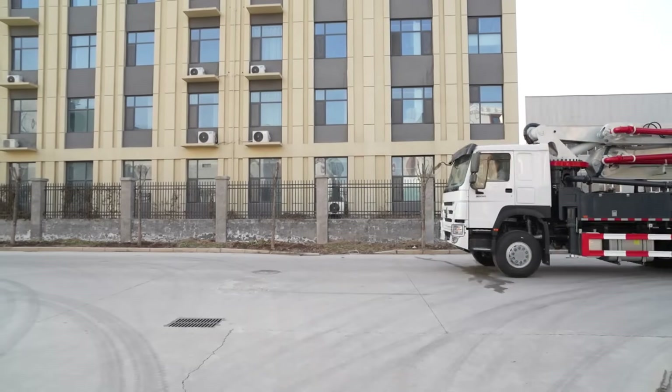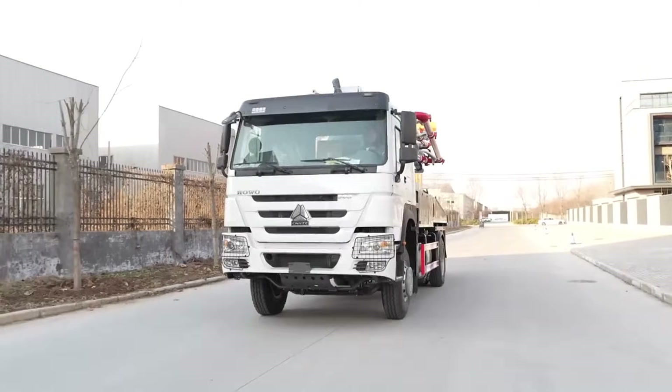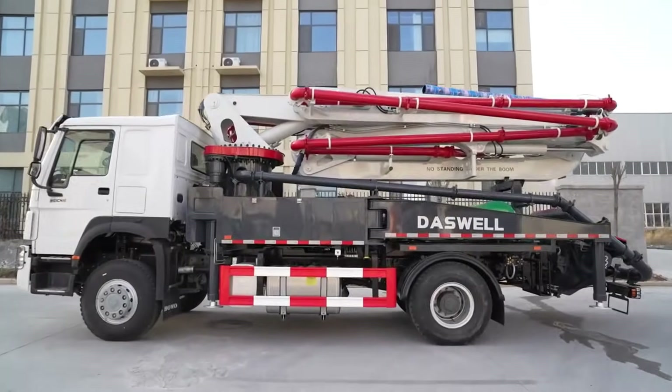Have you ever wondered how concrete reaches the top of a 30-story building? Or how bridges get poured without hours of manual work? The answer is simple: a concrete boom pump.